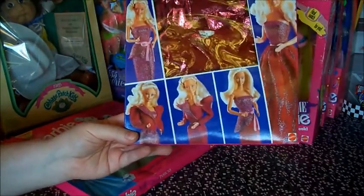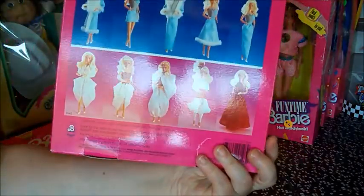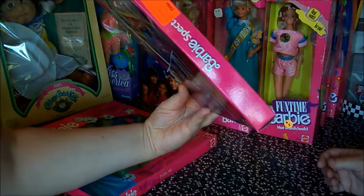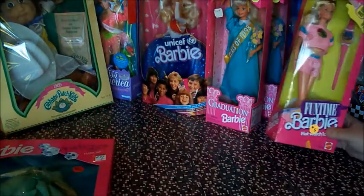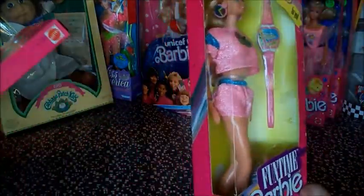And this is the Spectacular Mix and Match six-piece fashions — look at all the variety. That's like early 80s, that tag was. Let's see — $5.96. That's a clearance tag though, it's orange, the red-orange new price.